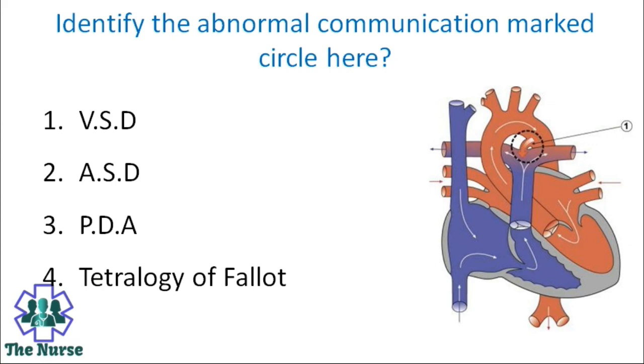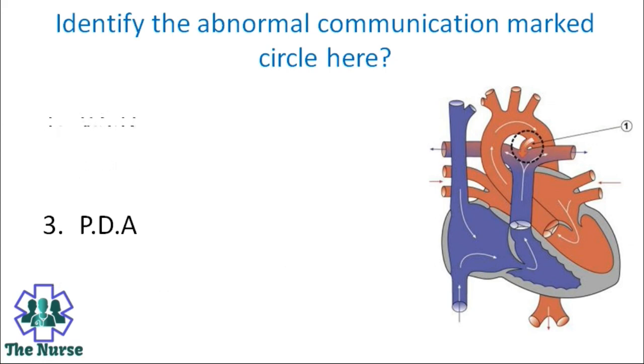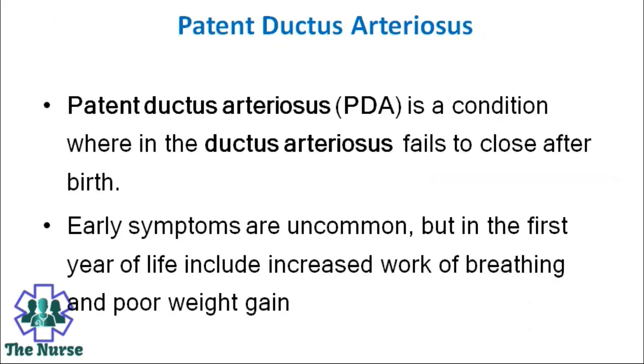Identify the abnormal communication marked circular here. Options: VSD or ventricular septal defect, ASD or atrial septal defect, PDA or patent ductus arteriosus, tetralogy of Fallot. Correct answer is PDA or patent ductus arteriosus. Patent ductus arteriosus is a condition wherein the ductus arteriosus fails to close after birth. Early symptoms are uncommon but in the first year of life include increased work of breathing and poor weight gain.